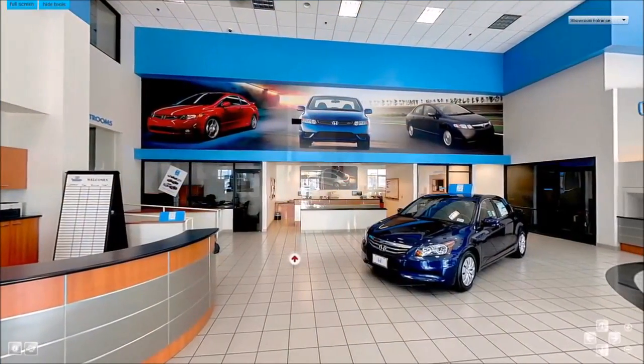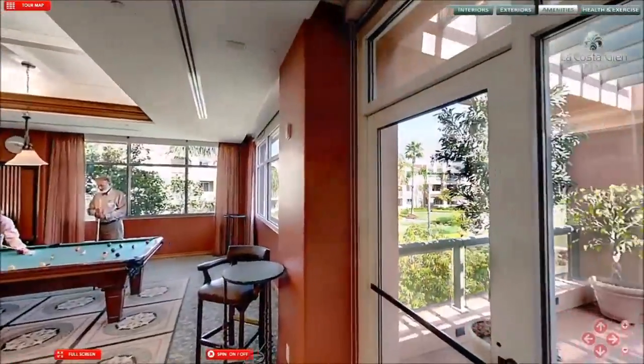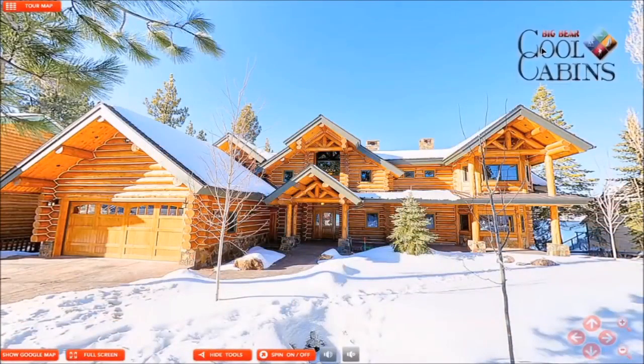360 Virtual Tours are gorgeous, high-definition, full-screen tours. They're 360 by 360 — this means you can look up, down, and all around. Not only does it look, but it also feels like you're actually standing there in-person. They're loaded with features like Google Maps, interactive floor plans...